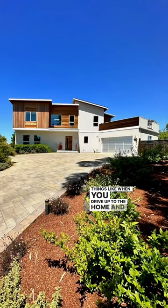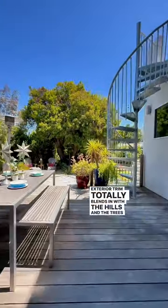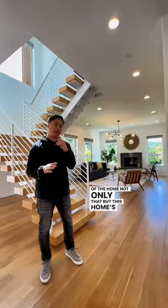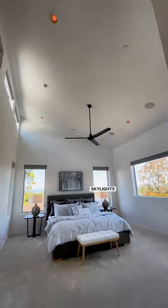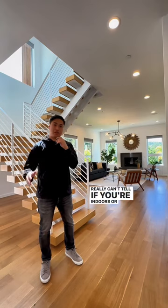When you drive up to the home and see the wooden exterior trim, it totally blends in with the hills and the trees. Not only that, but this home's got huge windows and skylights everywhere, which floods the home with light — so you really can't tell if you're indoors or outdoors.